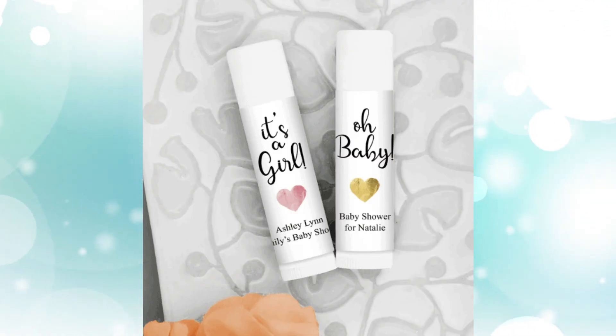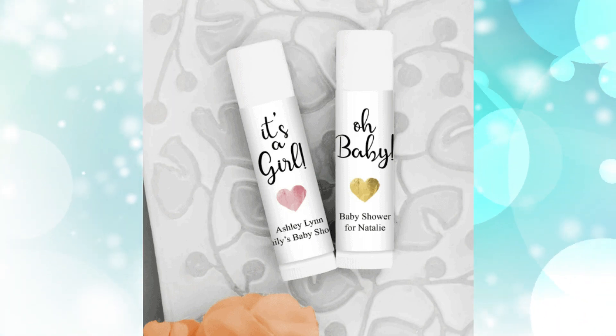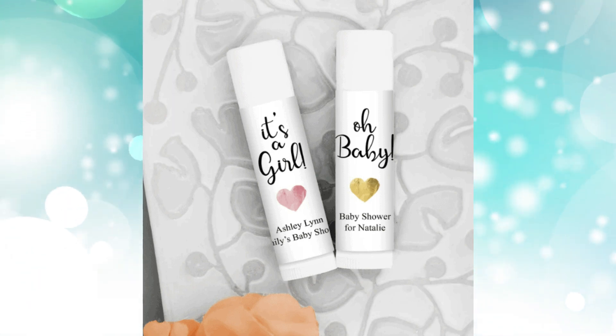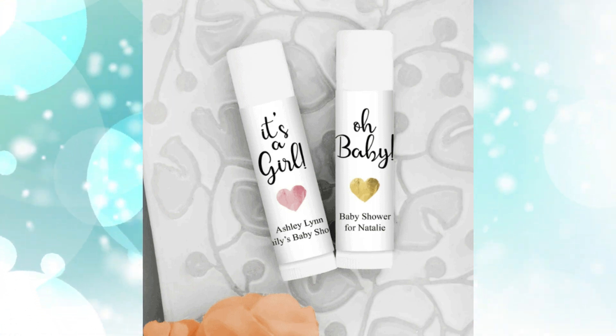Lip balm. We always seem to misplace lip balms — they are always a good item to have stashed everywhere. These come in a set of 12 and are made with shea butter, beeswax, vitamin E, and aloe vera. You can even personalize them to fit your theme.